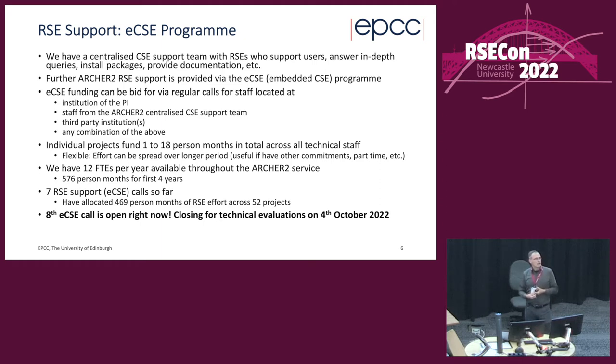Some staff do come from RSE groups, so there may be people here who've worked on ECSE or could do so. There may be PIs at your university who want to work on a code for ARCHER2 — that's a way to get involved. Individual projects fund between one and 18 person months — previously up to 12, but the current open call extends this to 18. The effort is flexible and can be spread over a longer calendar period.